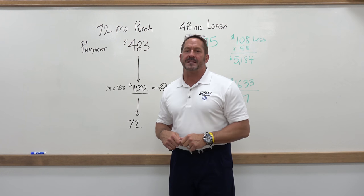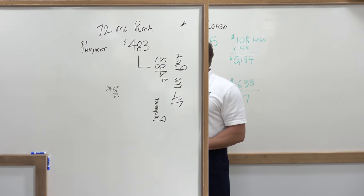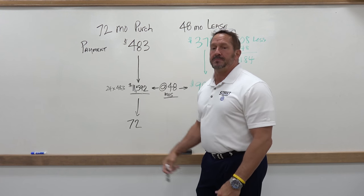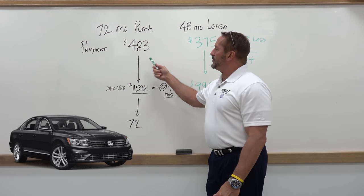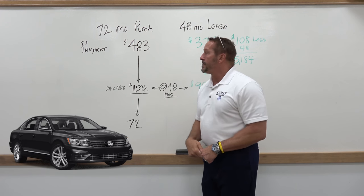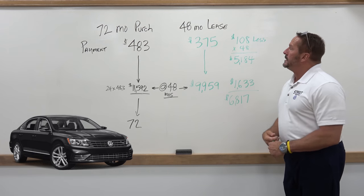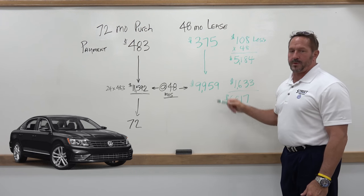The biggest thing is how much money leasing will actually save you while protecting you the whole time you're going to lease. Let's take an example of a 2017 Passat with average credit. You're looking at payments of $483 a month for 72 months. On the same vehicle on a lease with the same credit, payments are $108 less at $375 a month for 48 months.